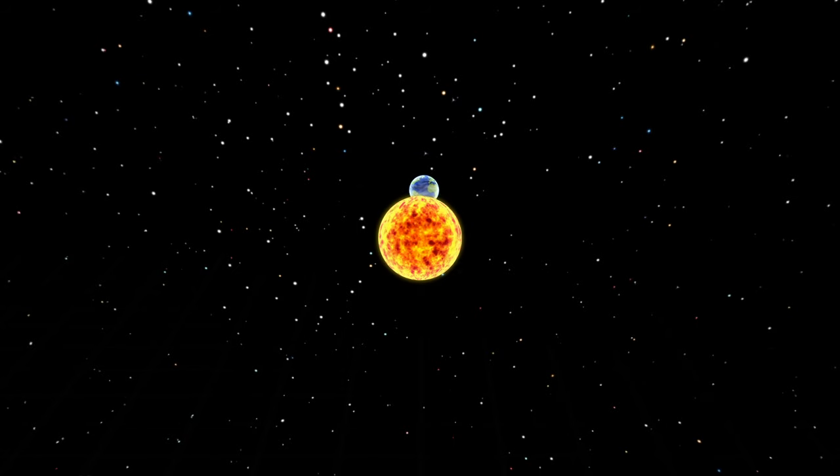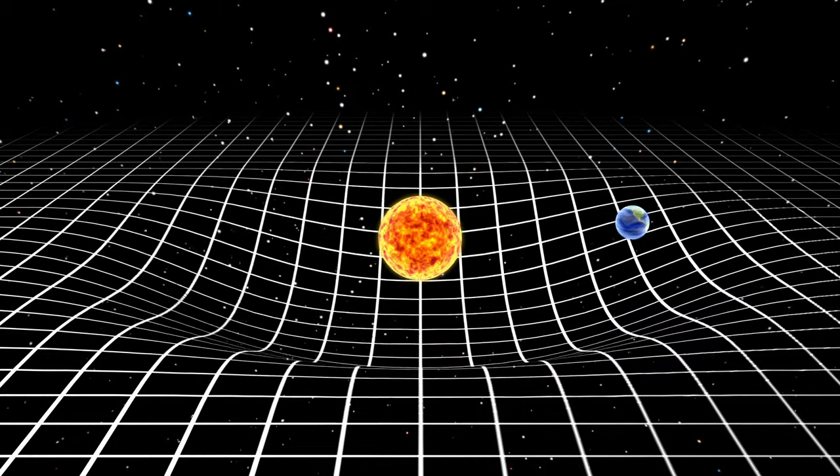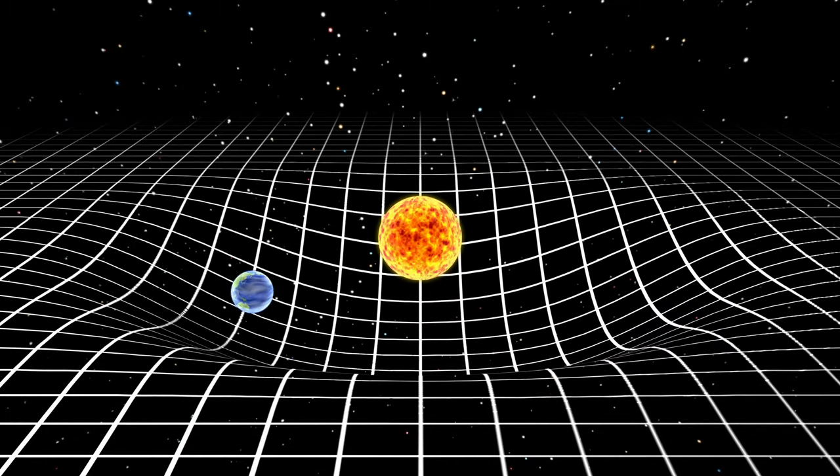If we're going to go down the road of theoretical physics, we should include everybody's favorite, Albert Einstein's general relativity. Essentially, Einstein describes gravity as being the result of massive objects warping the fabric of the universe, combining spatial and temporal fields into a curved, four-dimensional spacetime.